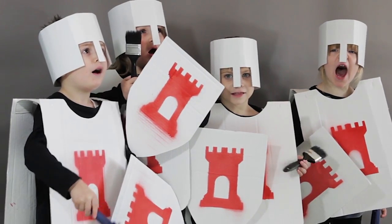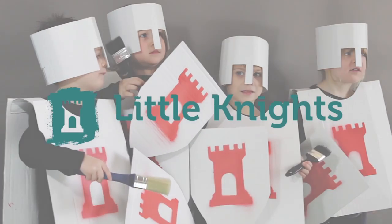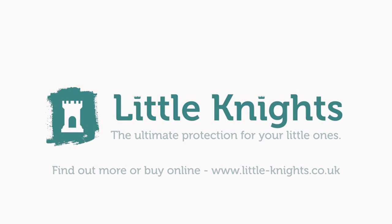Hello Nights! To find out more, visit www.little-knights.co.uk